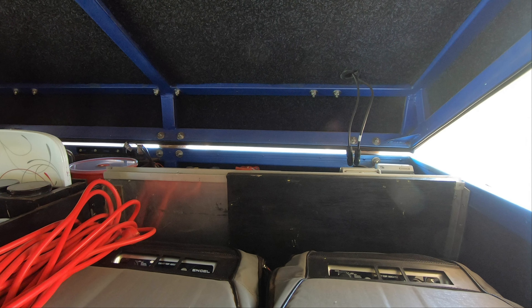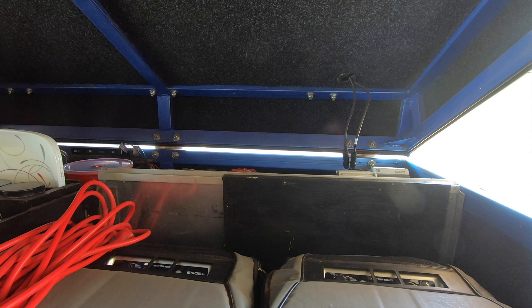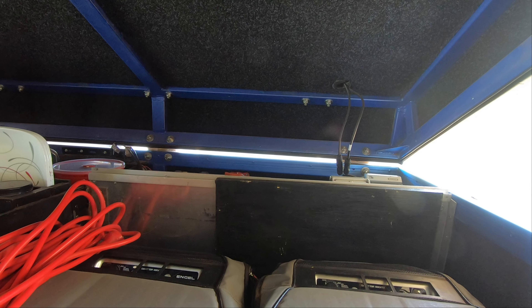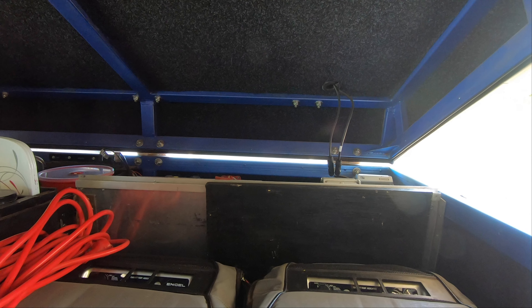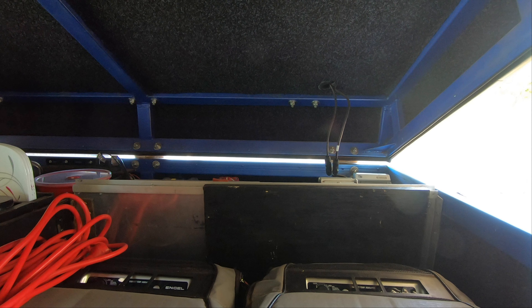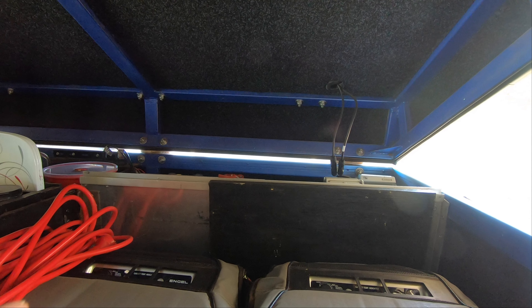We had to go into the caravan park there. We stayed one night in the caravan park and charged them all back up again. After that, the rain had stopped and we just went on camping as normal. I'm really wrapped in the way these batteries are performing and how much power they give me. They allow us to run all sorts of electric stuff — it's totally brilliant.